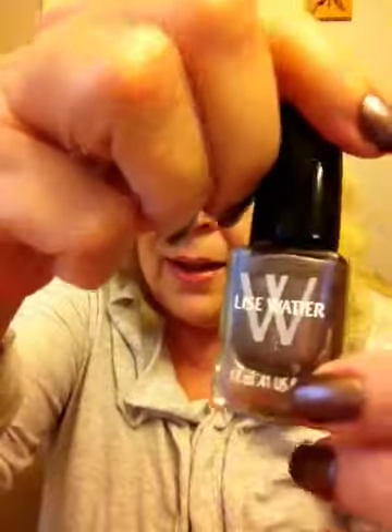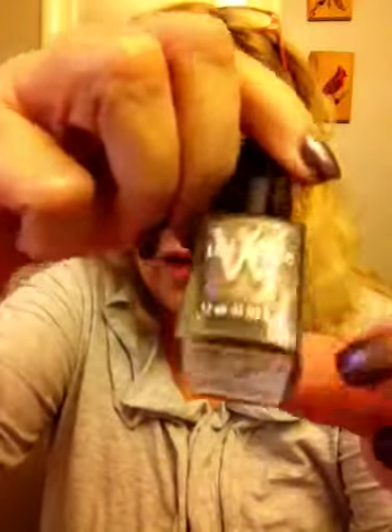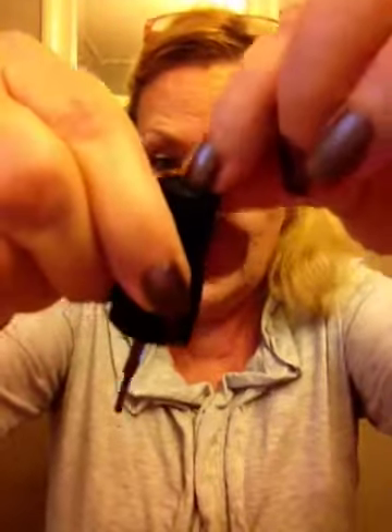I want to show you real quick my nails — I have this polish from Illamasqua, it's called Fairy Taupe. One of my blog readers, Linda, sent this to me — thank you so much Linda, I really like it! The cool thing is there's a little button on top with a light on the wand, so when you paint your nails you can see what you're doing. I want to try using that wand with my other polishes. Thanks everyone!